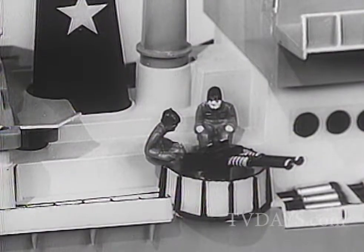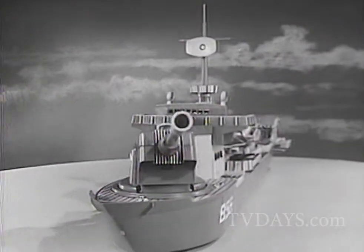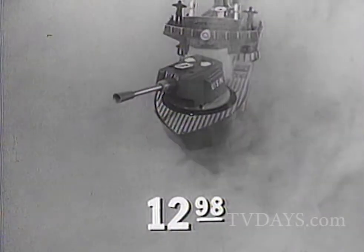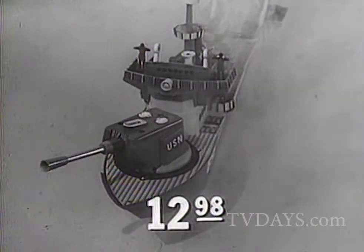Pom-pom guns protect the ship. Be a big shot in your neighborhood — be the first to own a Remco Fighting Lady battleship, only $12.98. Remember, every boy wants a Remco toy — and some girls too!